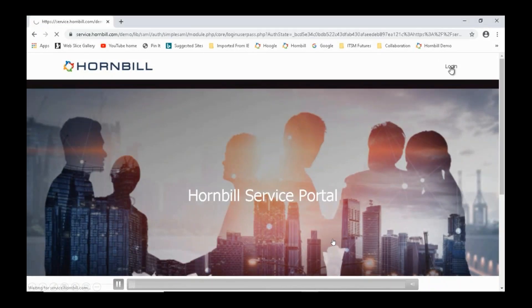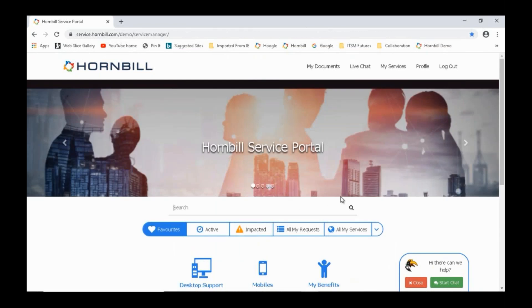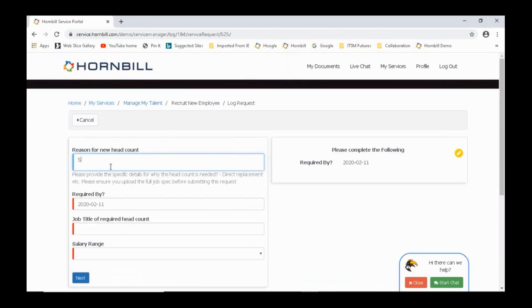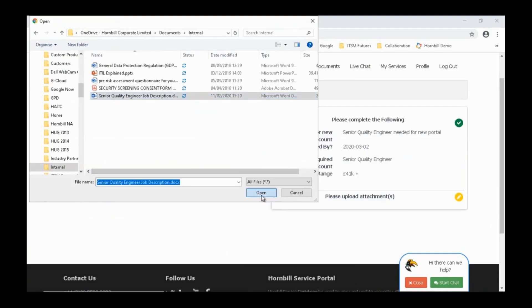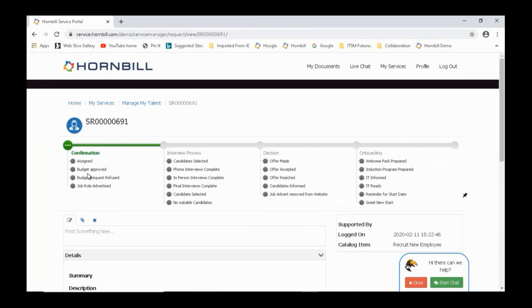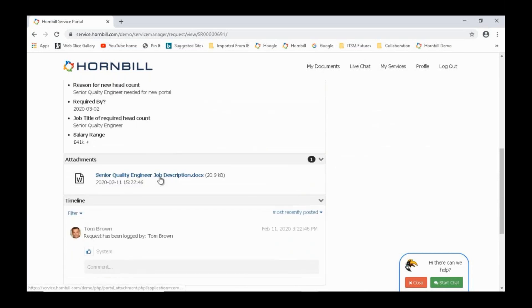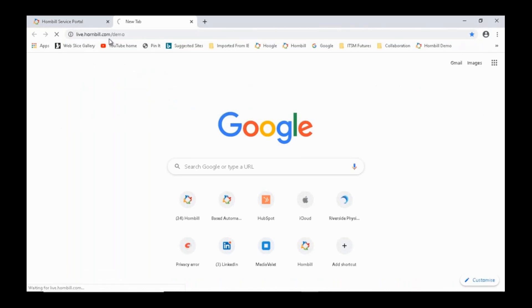Here's how an HR self-service scenario might look: a recruiting manager logs into the service portal, goes to People Services > Manage My Talent > Recruit a New Employee. They fill out basic information — role title, start date, salary, attach a job description — click finish, and it's submitted. The service request confirmation shows all questions answered and attachments. Then from the HR manager Sue's perspective, she sees the request in her workspace news feed assigned to the talent acquisition team.